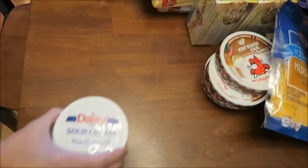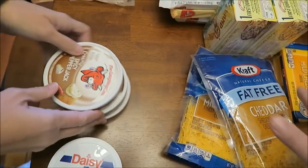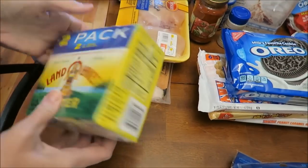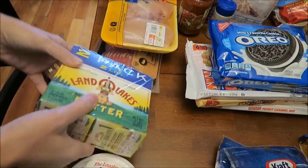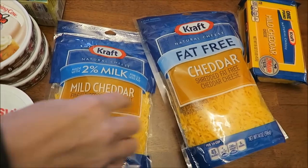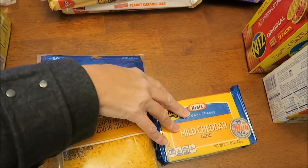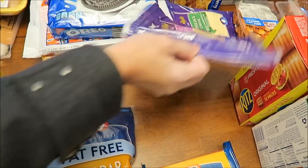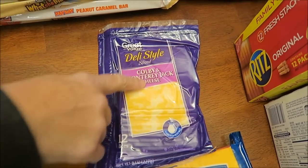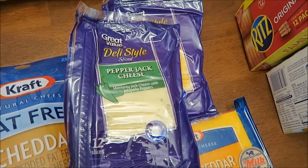I bought some sour cream and three of the Laughing Cow Creamy Spicy Pepper Jack. We bought the dual pack of the Land O'Lakes Butter just because it was cheaper that way. We bought a 2% mild cheddar and a fat free cheddar, a block of mild cheddar that's Kraft, and then some Great Value Walmart brand Deli Style Slice Colby and Monterey Jack Cheese and Pepper Jack Cheese.